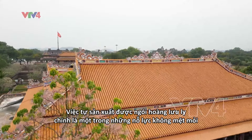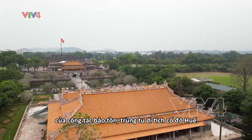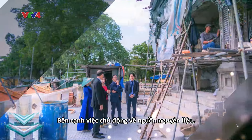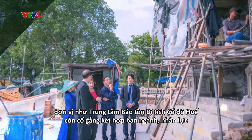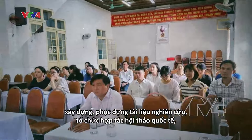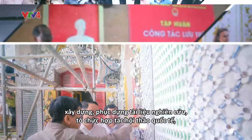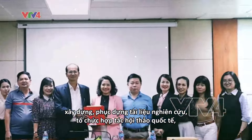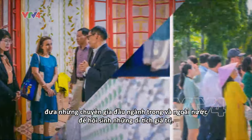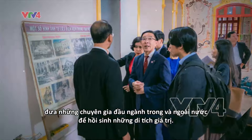Recreating Hoàng Lưu Ly tiles is a tireless effort to preserve and restore Huế monuments. Besides being proactive about sourcing materials, the Huế Monuments Conservation Center collaborates with various departments, develops human resources, reconstructs research documents, organizes international cooperation workshops, and brings in leading experts domestically and internationally to revitalize valuable monuments.